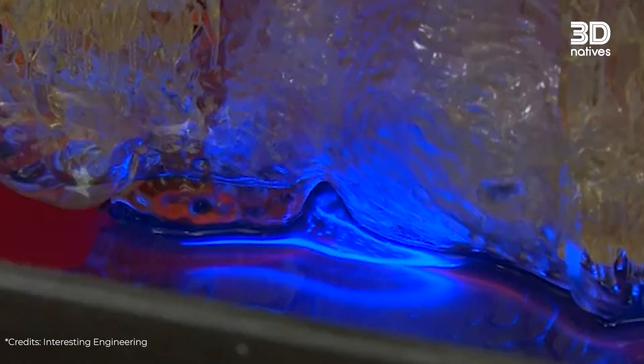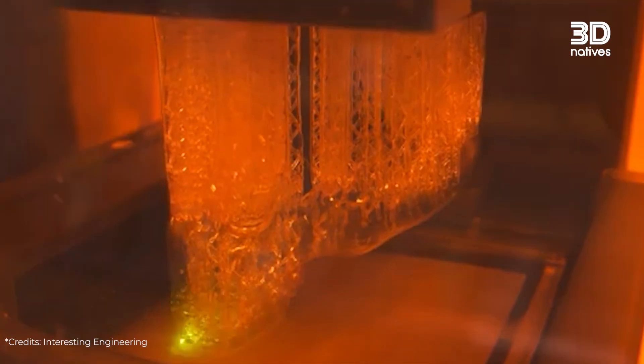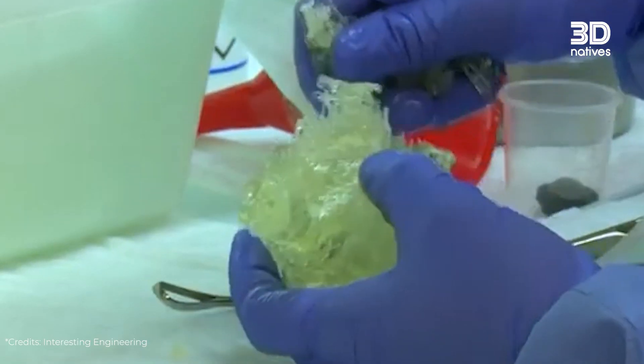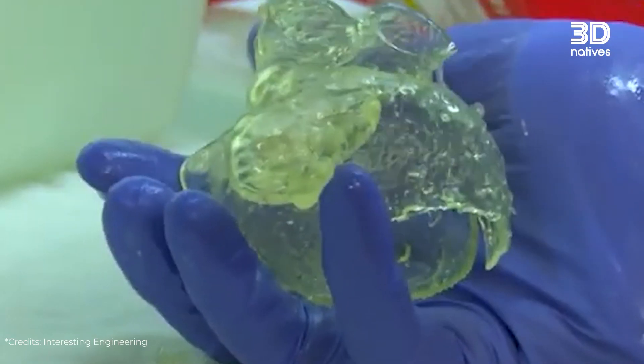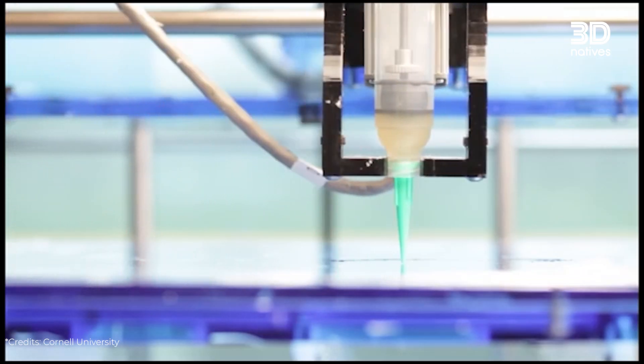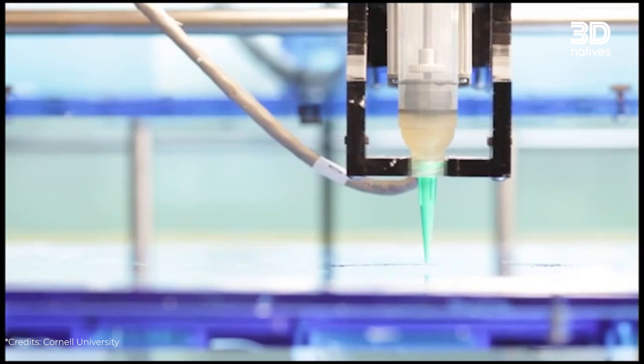The other approach involves light-based cross-linking of bioresins. Differently from synthetic resins, we're talking about biological resins, together with cells — because if we're talking about bioprinting, it should be with cells. Stereolithography is an interesting technology because it offers high resolution, lower cost, and flexibility. However, despite its advantages, 99% of researchers and companies use extrusion-based technology for printing organs, as it is the most efficient for creating large parts.